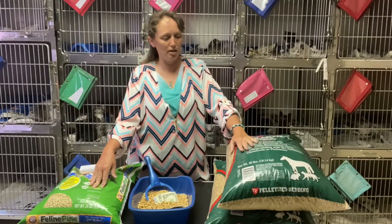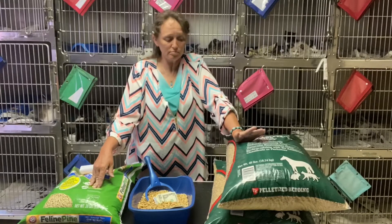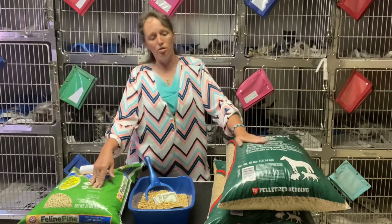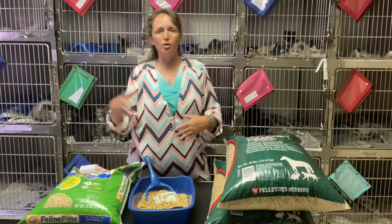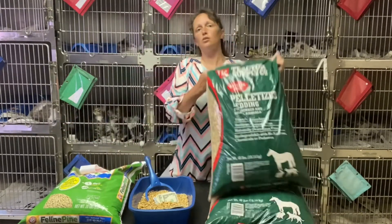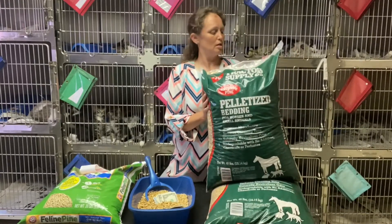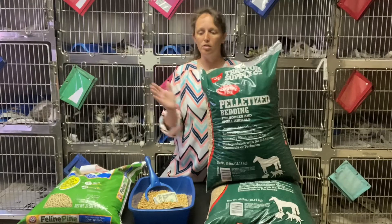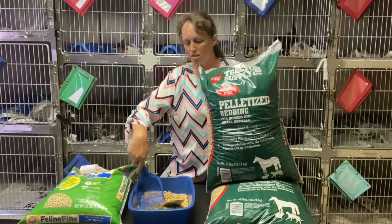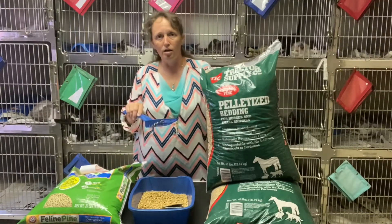A 40-pound bag of these pine pellets for $5.99 should last you at least a month. I used it briefly — my family didn't like the smell of the pine, but I loved it and would have used it forever. It's biodegradable, it's a byproduct of other pine products, it's a renewable resource, and when the cats use it, it turns into sawdust that you can scoop out.